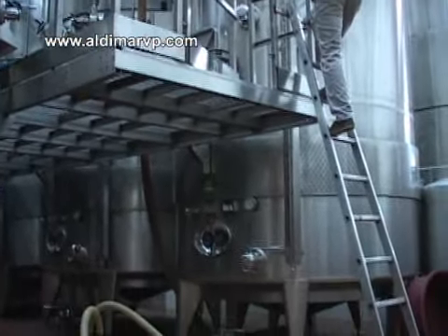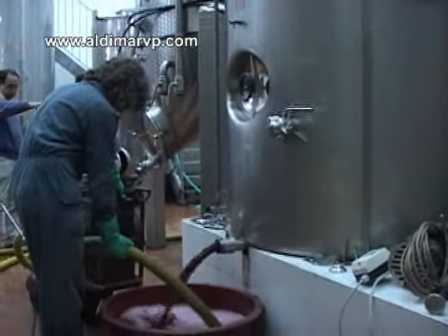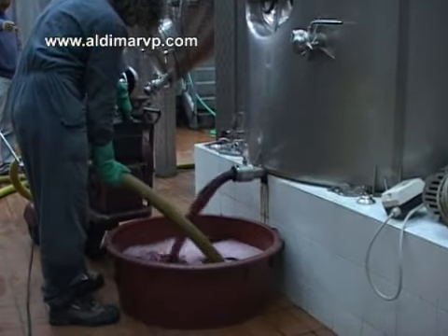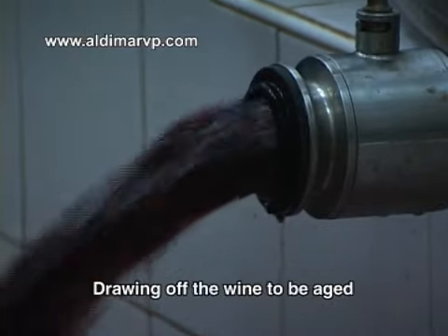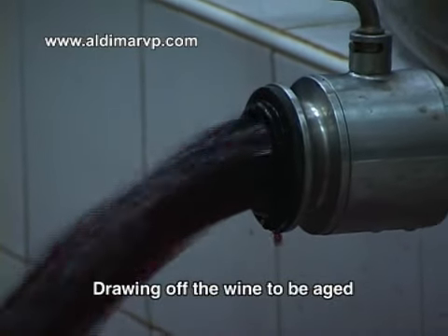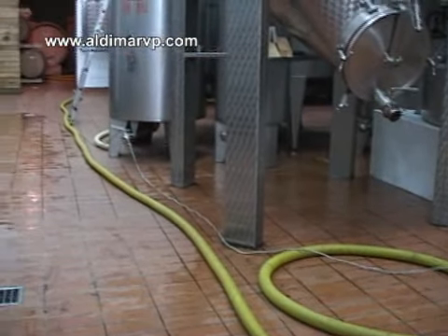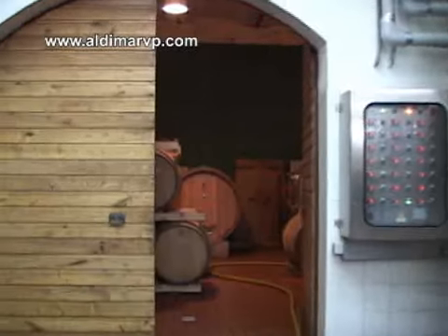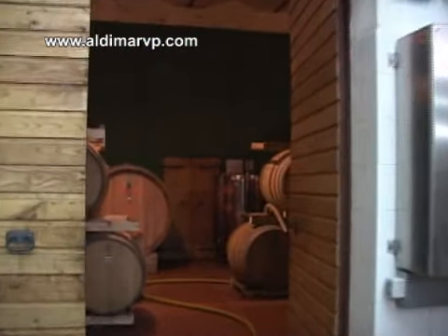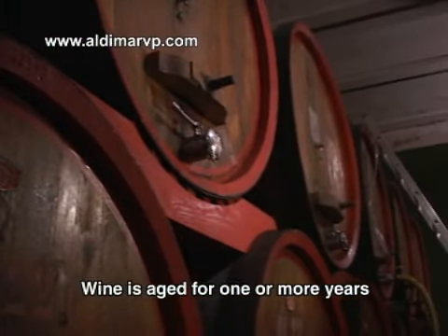The wine is fermented for a number of days, and then it is drawn off and stored in wooden casks for aging. You can see them pumping the wine into the other room, which is just lined with many casks of wine in various stages of aging.